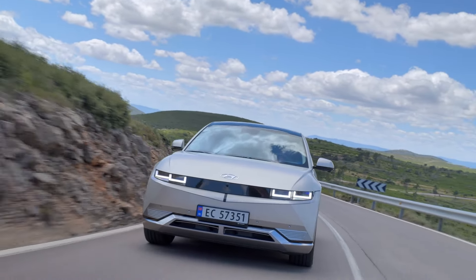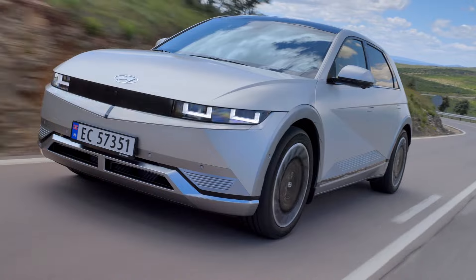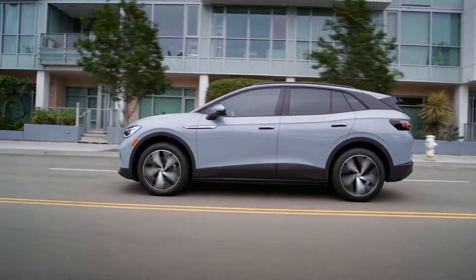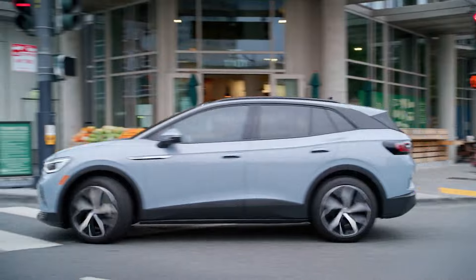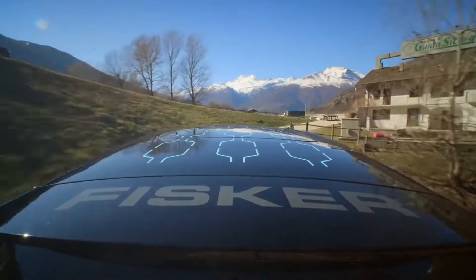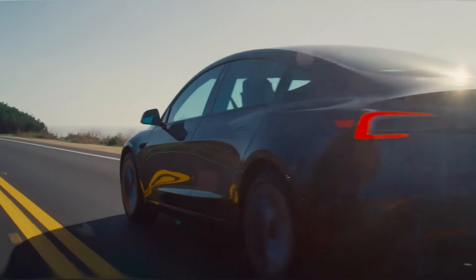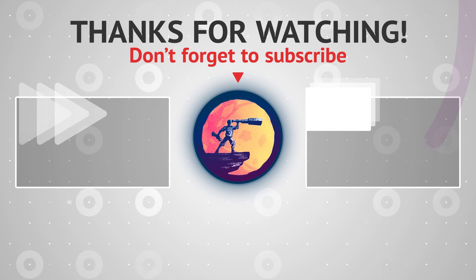And there you have it. These are the most affordable EVs you can get your hands on right now in the USA. Whether you're looking for a compact city car or a roomy SUV, there's something here for everyone. In the upcoming weeks, we expect to see prices drop even further for models like the Nissan Leaf, Hyundai Kona Electric, and Kia Niro EV. Keep an eye out for deals and incentives as manufacturers continue to compete in this growing market. Don't forget to like, subscribe, and hit the bell icon for more updates on the latest in electric vehicles. Stay tuned for our next video, where we'll be diving into the cheapest hybrid cars available right now.